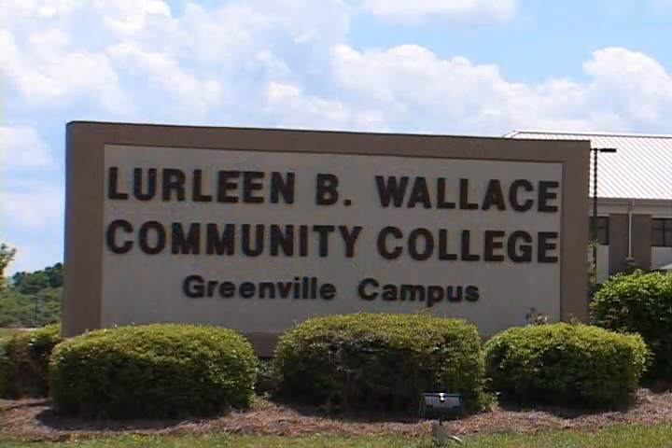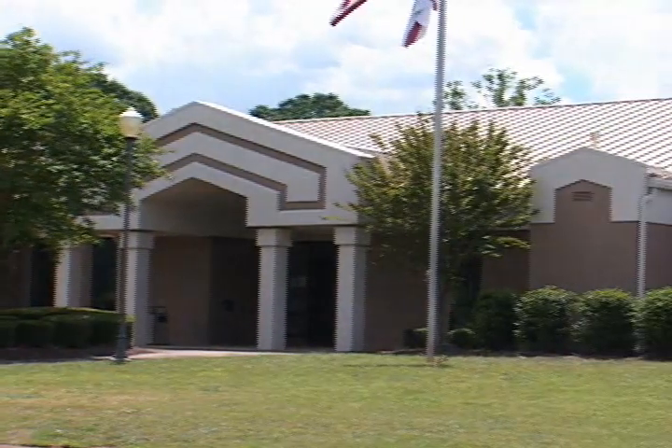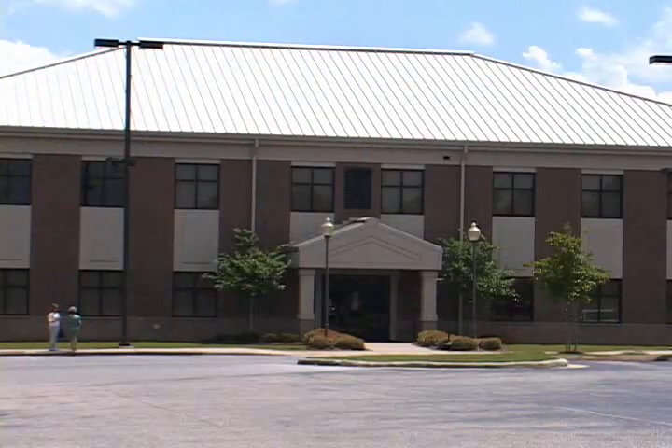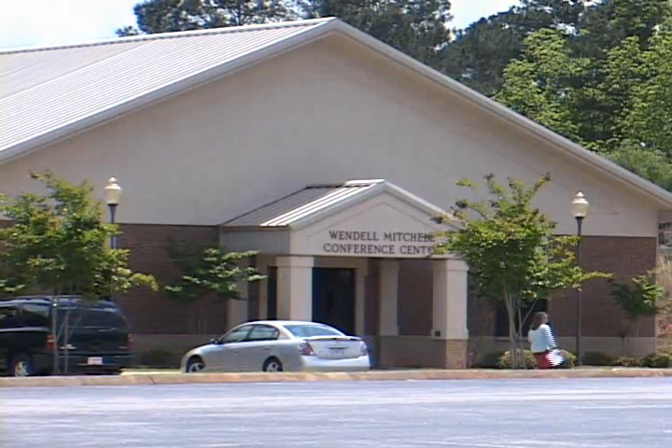The Greenville campus has three major facilities. The first was built in 1992 and opened one year later. The technology building opened in 2008, followed by the Wendell Mitchell Conference Center in 2009.